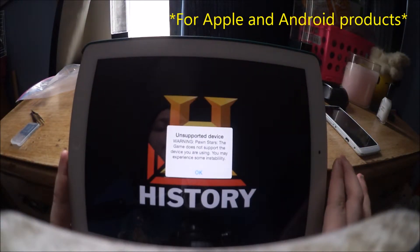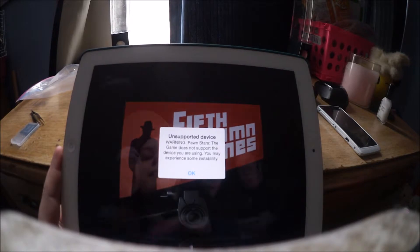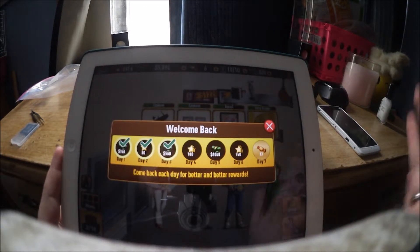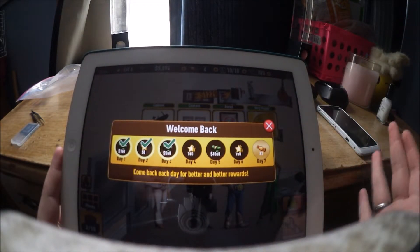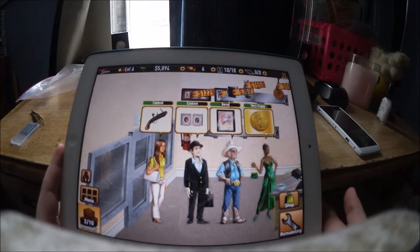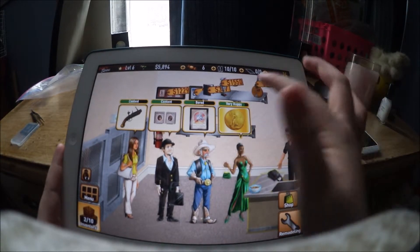I'm playing Pawn Stars and this warning always shows up — it says it's an unsupported device, warning that the game does not support the device you are using and you may experience some instability. But I haven't really noticed any instability so I think I'm okay. As you can probably tell it's based off the Pawn Stars show, and here you basically do what they do — you sell items.